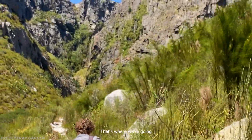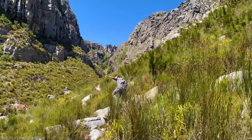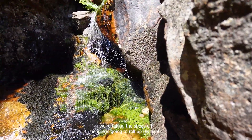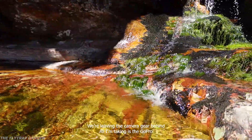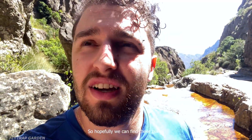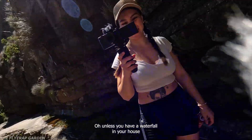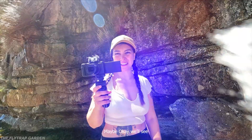That's where we're going. And it made us realize that we might not be as prepared as we needed to be to find these monsters. We're taking the shoes off. Andre is going to roll up his pants. We're leaving the camera gear behind. All I'm taking is the GoPro. Hopefully we can find these plants. Obviously, don't do this at home — unless you have a waterfall in your house. Maybe two hours. We'll see.